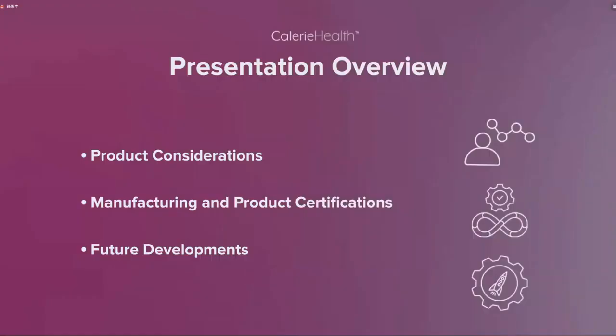In this presentation, we're going to look at some product considerations, some manufacturing and product certifications, as well as some future developments for the Rejuve SOD Medley Drink. 由于Matt总监亲自参与了这款产品的研发和生产，他将非常细致地为大家介绍产品考虑因素、生产过程、产品认证，以及今后产品的发展前景。